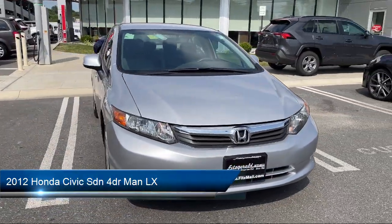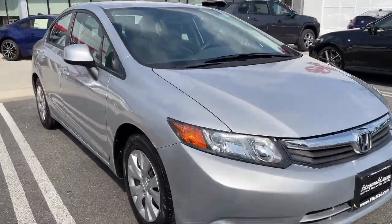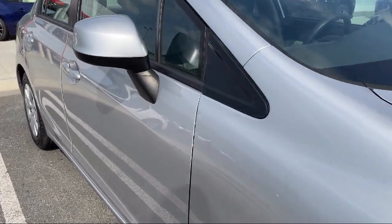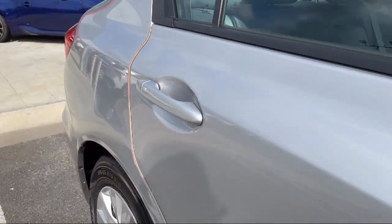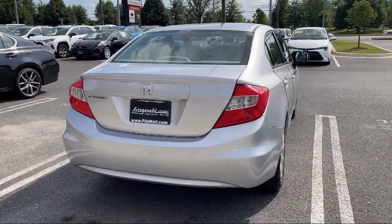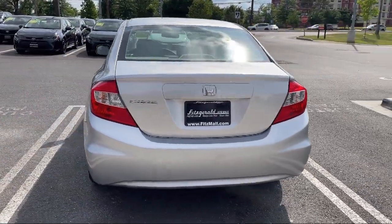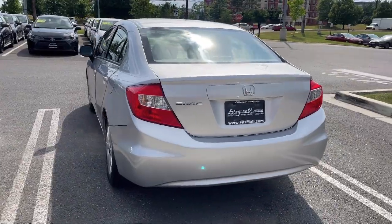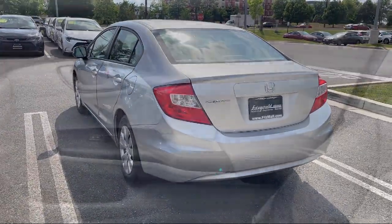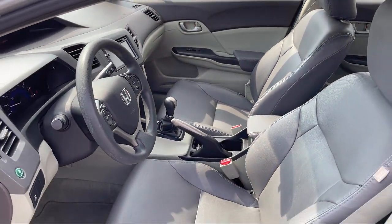It comes equipped with Multifunction Remote Keyless Entry, Anti-Theft System Engine Immobilizer, Power Side Mirror Adjustments, Speed Sensitive Volume Control, USB Auxiliary Audio Input, Steering Wheel Mounted Cruise Control, Braking Assist, Ventilated Disc Front Brakes, Electronic Brake Force Distribution, Multifunction Steering Wheel Controls. And has less than 55,000 miles on the odometer.